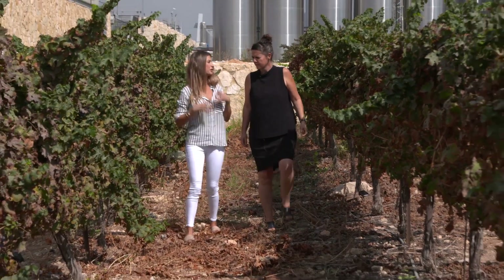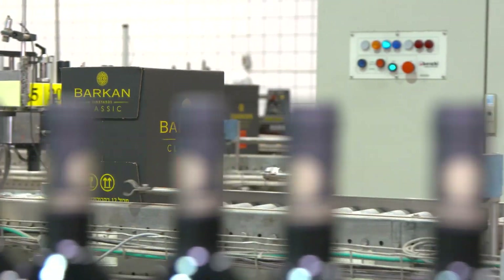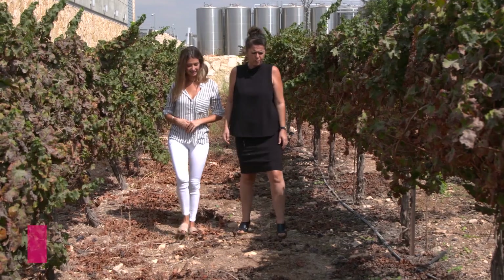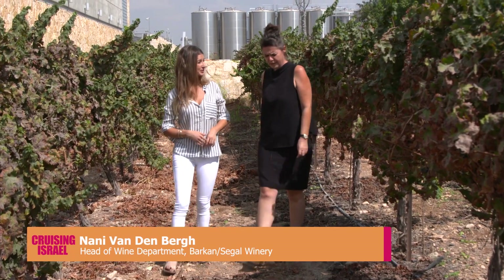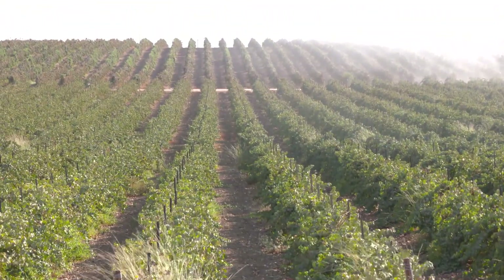Barkan Winery is one of Israel's biggest wineries, producing lots and lots of wine per year. How much land does it actually cover? We produced last year 15 million bottles, and we're today actually in the largest vineyard in the country.